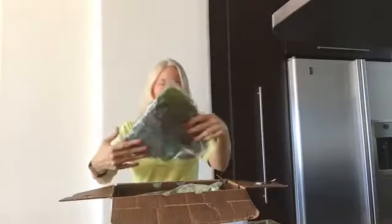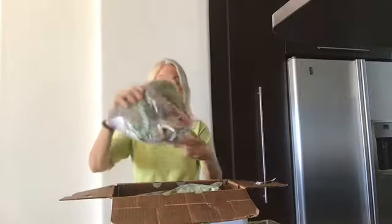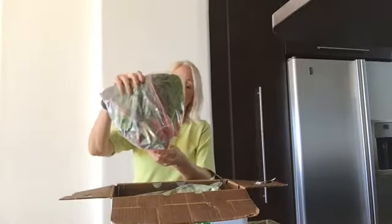Hi, it's Lynn Pierce with AgelessLifestyleAfter50.com, and this is week three of the organic veggie delivery. Let's see what we have in our box today — looks like a rainbow chard, which is always good.